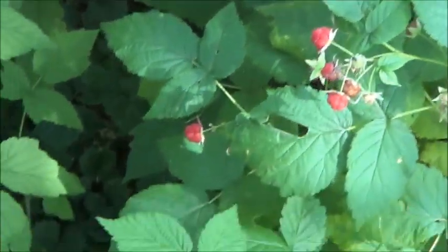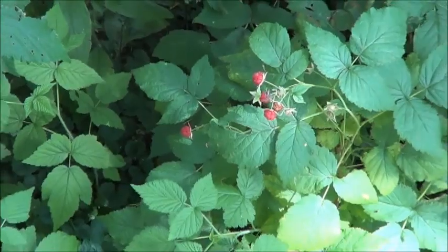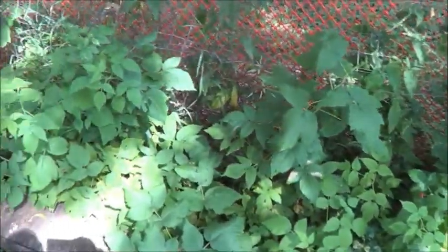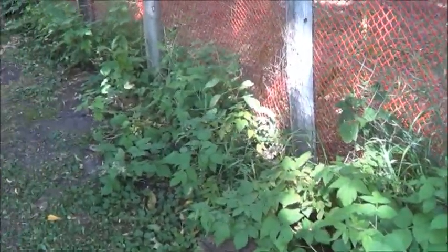Look at that — itty bitty baby raspberries! That right there is proof that food is free. Hey everybody, my name is JT Bear, welcome back to my small farm channel. Today I'm getting back into the permaculture pirate series with something I think more people need to stop and remember: food is free. In nature, birds don't run around with debit cards paying for stuff from trees — it was never meant to be a cash thing.